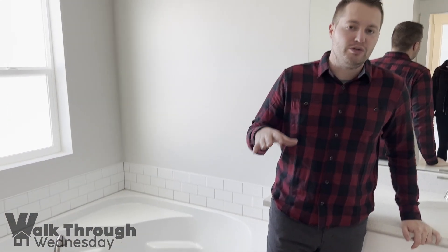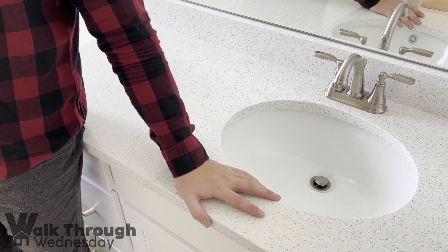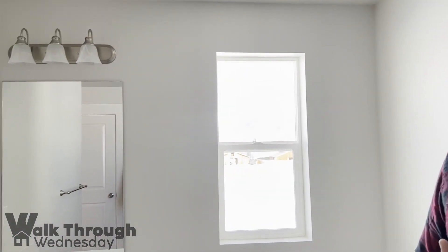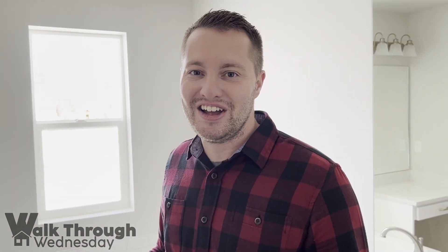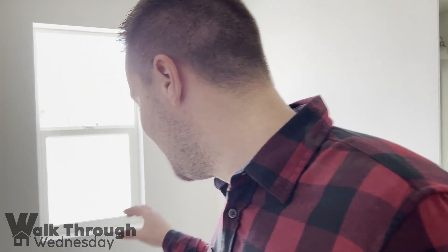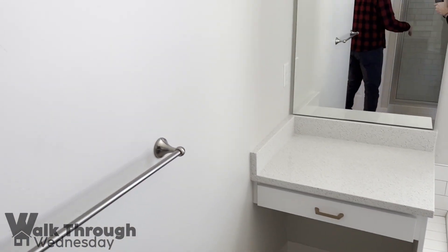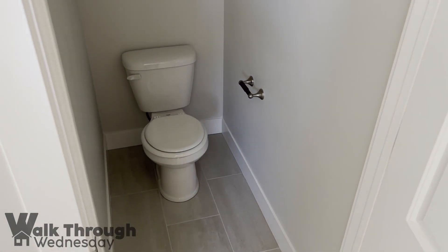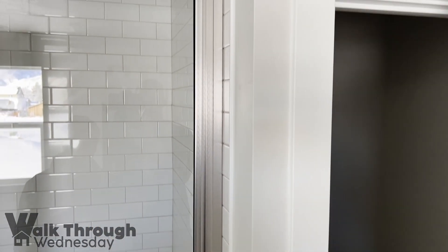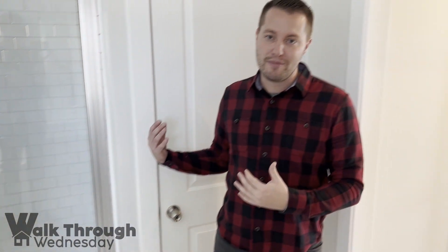They did go with a unique style in the master bathroom — they went with a single vanity sink and then a separate makeup counter. That's a personal preference; I think double sinks is nice, however this gives you a lot more countertop space. It just depends on how you guys utilize the sink in the bathroom. Separate tub and shower — shower's behind us here. And again, I talk about this all the time, but it's an absolute must to have the toilet in its own little room with a door on it. I see too often in new builds where the toilet is just in the open bathroom — I think that's a terrible decision. It's way better to put it in its own room.